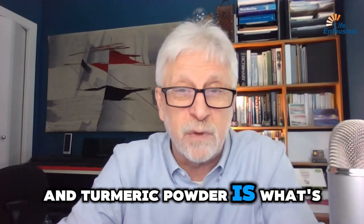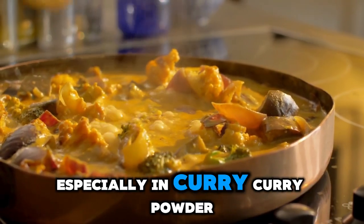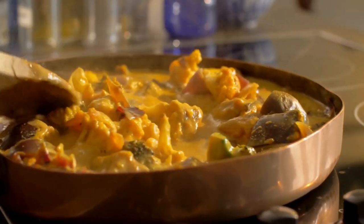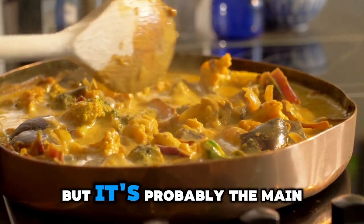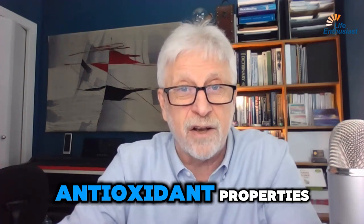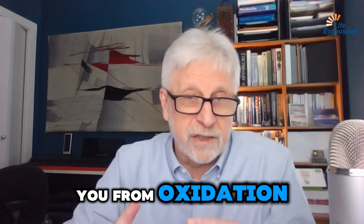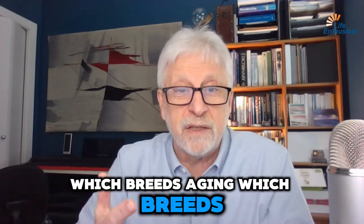Turmeric powder is found in Asian cooking, especially in curry. Curry powder heavily features turmeric — it's not the only ingredient, but it's probably the main one. Turmeric has phenomenal antioxidant properties. Antioxidant means it protects you from oxidation, which breeds inflammation, which breeds aging and damage.